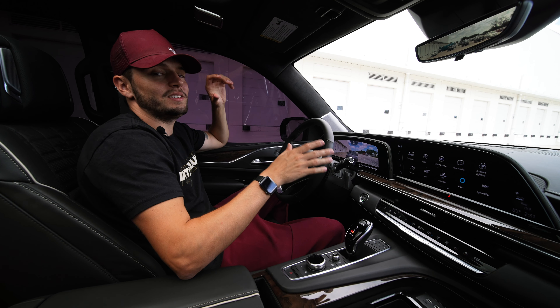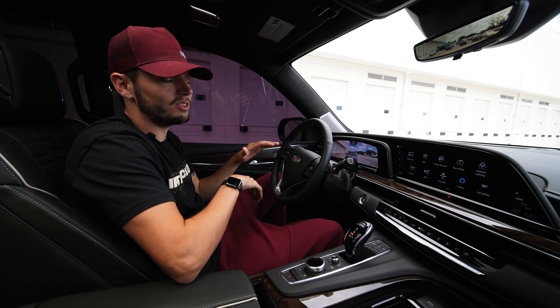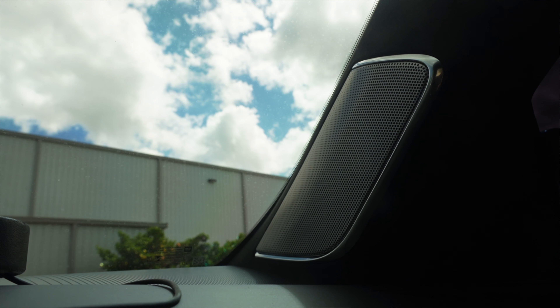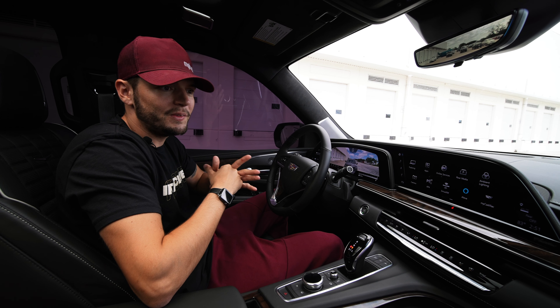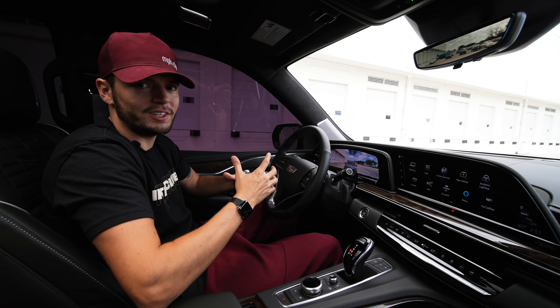The Cadillac Escalade's audio system is incredible. There are, believe it or not, 38 different speakers hidden throughout this entire car — some of which are built into the headrest of the seats themselves. They're subtly placed everywhere you look, and the sound quality is incredible.